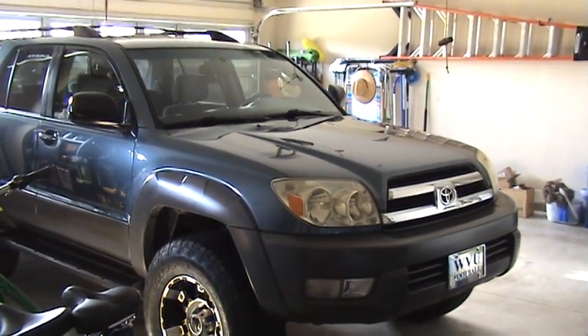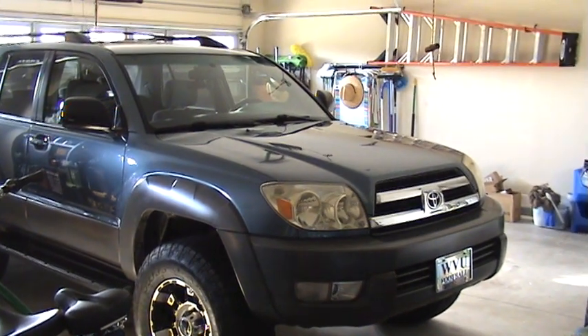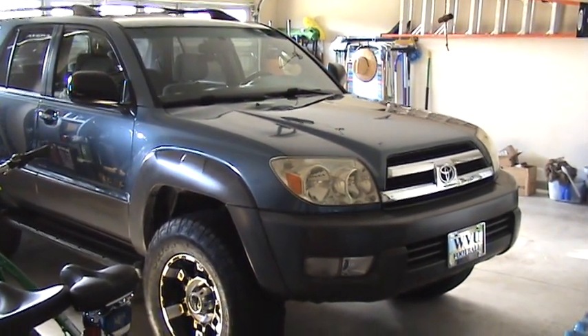My first car and the namesake of my channel, here it is — the 2003 Toyota 4Runner SR5 4WD.